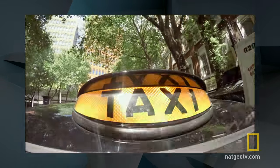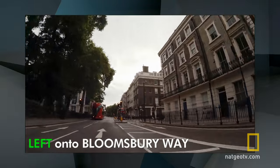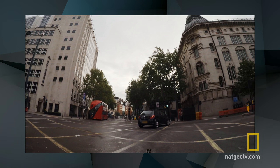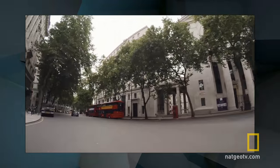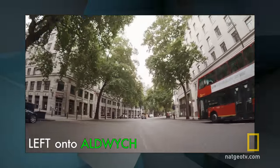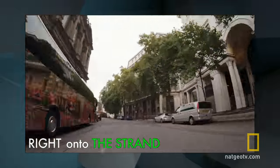OK, let's see if you were paying attention. Do you turn left or right onto Bloomsbury Way? If you said left, you are correct. Do you turn right or left onto Kingsway? If you said right, you are correct. What street after Kingsway do you turn on? If you said Aldwych, you are correct. After Aldwych, what's the roadway you turn right on? If you said the Strand, you are correct.